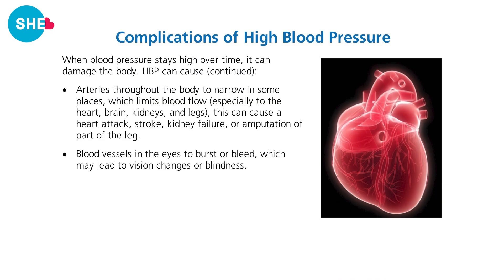If your blood pressure remains high over time, it can cause your heart to weaken or grow too large, leading to heart failure. It can lead to bulges in your artery walls known as aneurysms, which if left untreated can burst. Other complications include narrowing of the arteries limiting blood flow — resulting in heart attacks, stroke, kidney failure, or amputations — and vision loss or blindness.